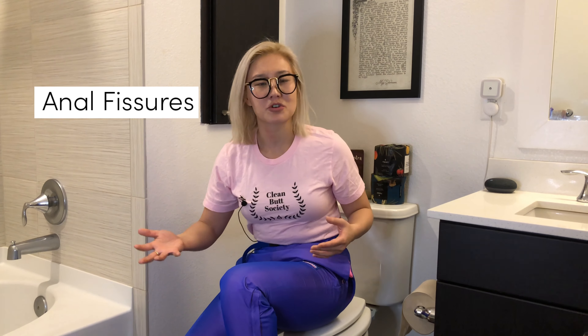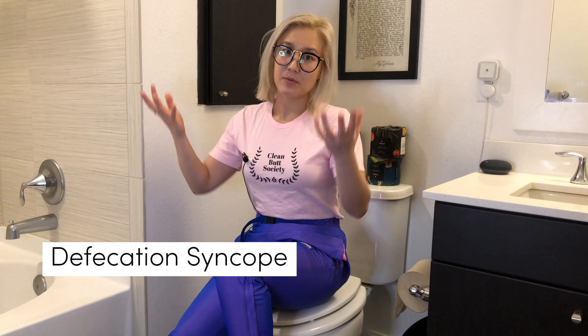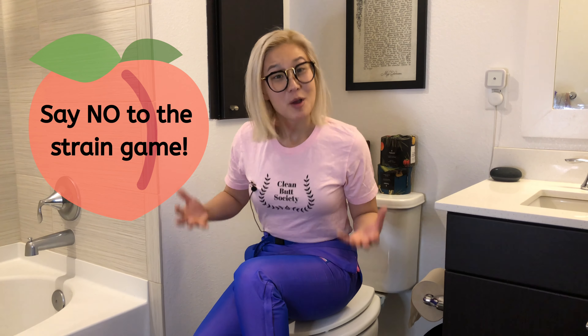Guilty! Good news, because the Tushy Ottoman helps prevent the strain and also all the detrimental impacts of straining, like hemorrhoids and anal fissures. Some people even quite literally pass out while on the toilet trying to poop — it's a condition called defecation syncope, where people can lose consciousness while pooping. Don't worry though, it's pretty rare. Straining is bad for you, but that's why the Tushy Ottoman exists, and why it's here to save every single poop.